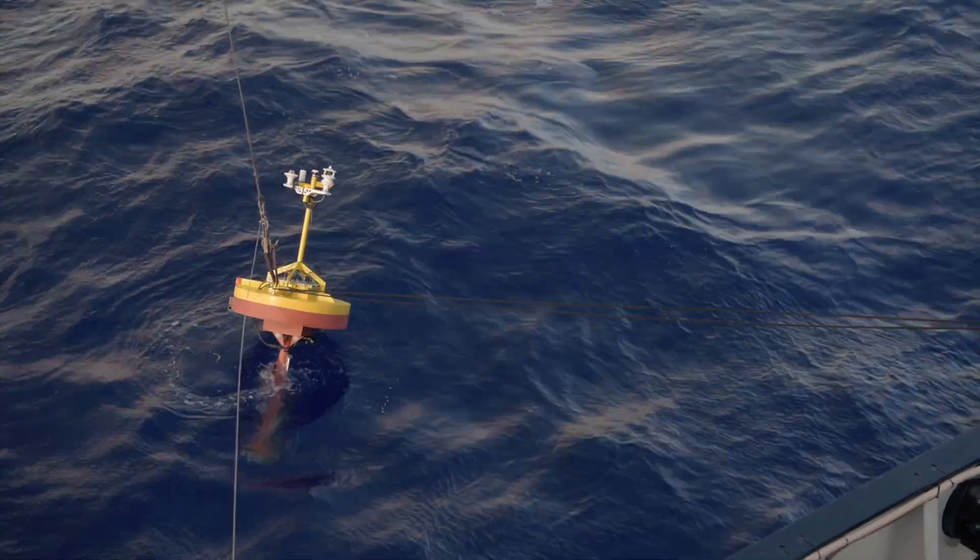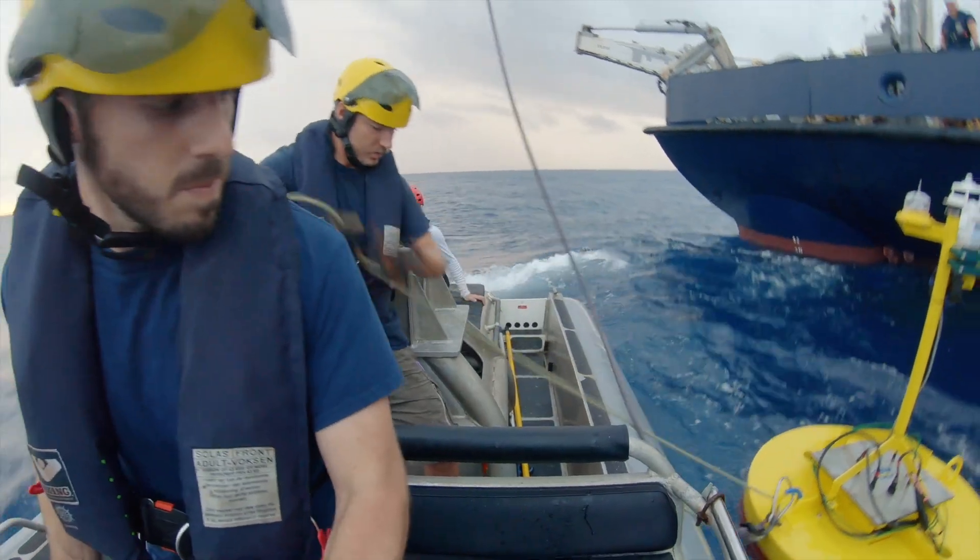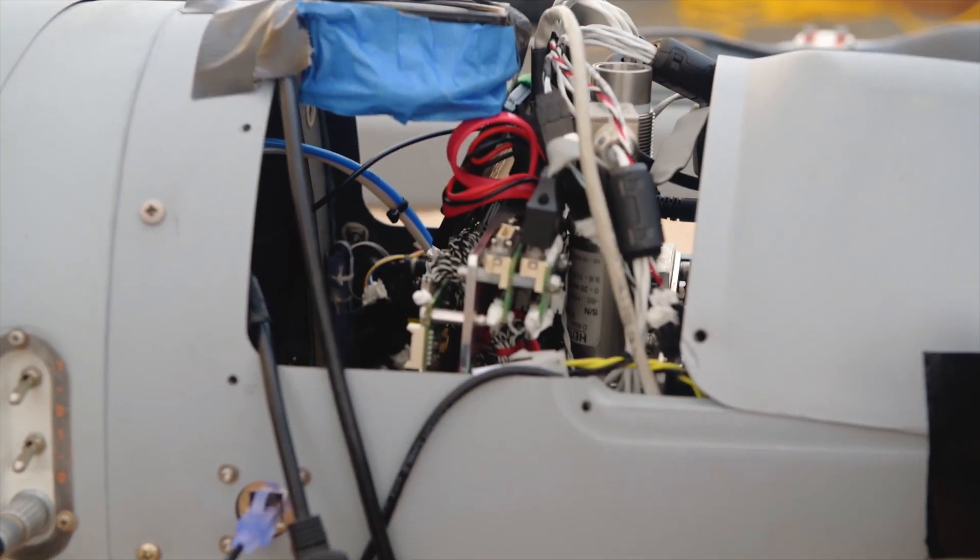For this expedition we are using a variety of platforms that are each equipped with a number of sensors — some on the ship, some on platforms that we deploy into the ocean, and others that we attach to our UAVs and fly on specifically designed scientific flights.